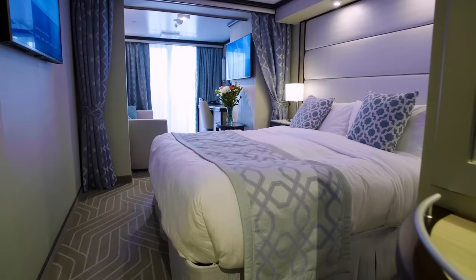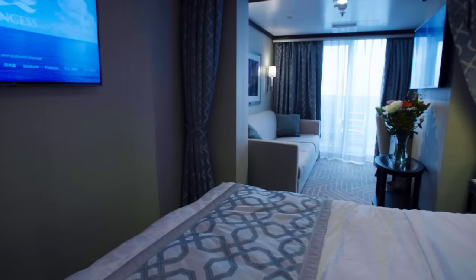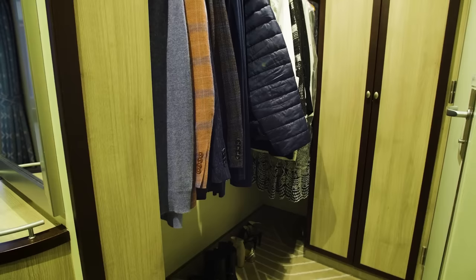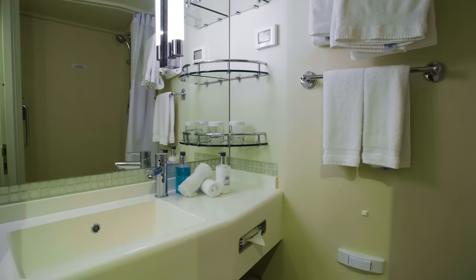These staterooms range from 214 to 222 square feet, with floor-to-ceiling glass doors, a comfortable queen or two twin beds, and much more. The spacious accommodations within the stateroom, such as the closet and bathroom, are perfect for those sharing with others.